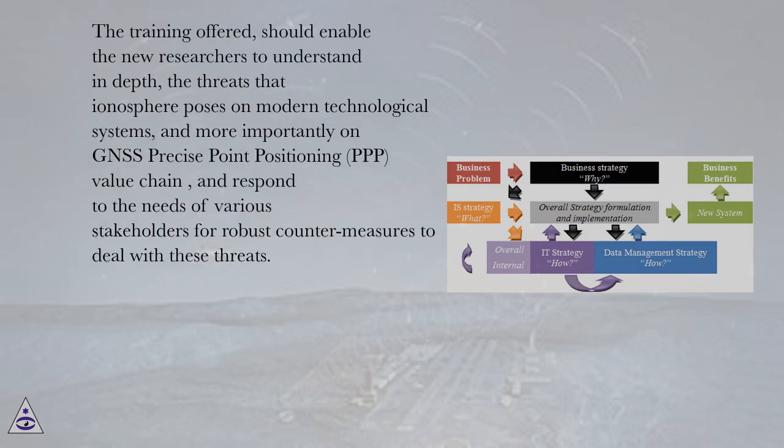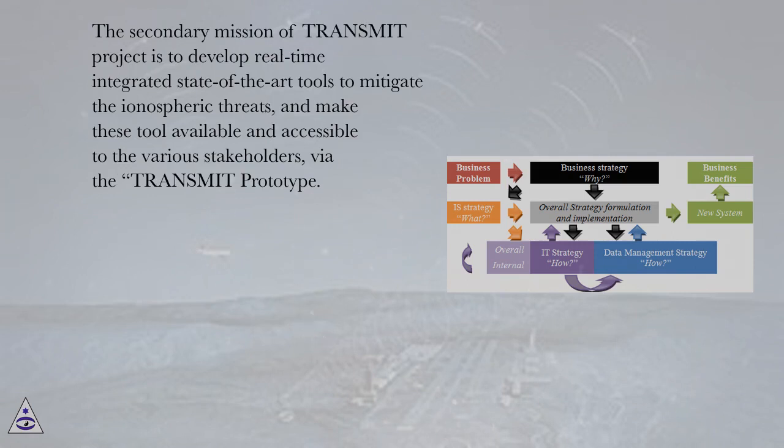The training offered should enable the new researchers to understand in depth the threats that the ionosphere poses on modern technological systems, and more importantly on GNSS precise point positioning (PPP) value chain, and respond to the needs of various stakeholders for robust countermeasures to deal with these threats. The secondary mission of Transmit Project is to develop real-time integrated state-of-the-art tools to mitigate the ionospheric threats, and make these tools available and accessible to the various stakeholders via the Transmit prototype.